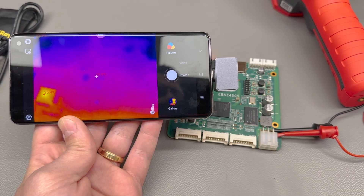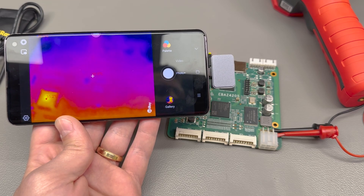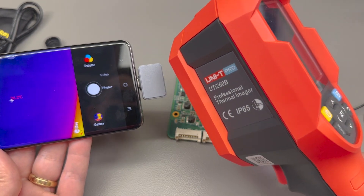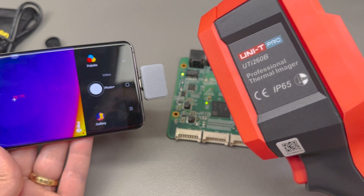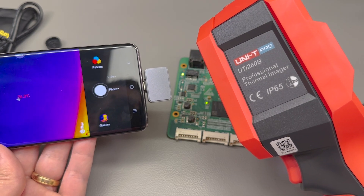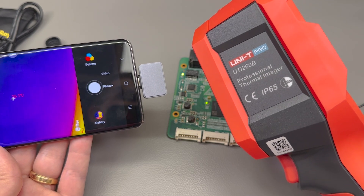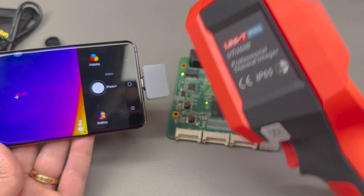The InfiRay P2 Pro is much more appropriate for PCB inspection than the Unity because it comes with a macro lens included. It's much more compact but depends on a smartphone to function, and comes in at a lower price, which makes it a very popular option both as a gift or as a buy-it-yourself. I will link all three options in the description so you can select based on your needs and budget, and I highly recommend you watch my review videos for each one.